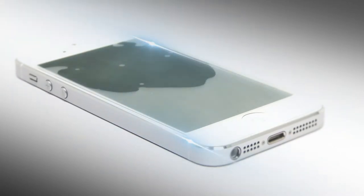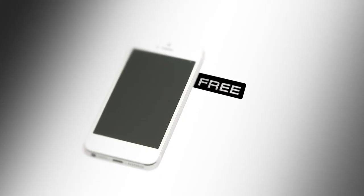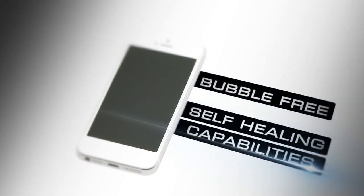anti-yellowing coating. Advanced dry application — firm, fast and smooth. Featuring high-tech, bubble-free and self-healing capabilities.